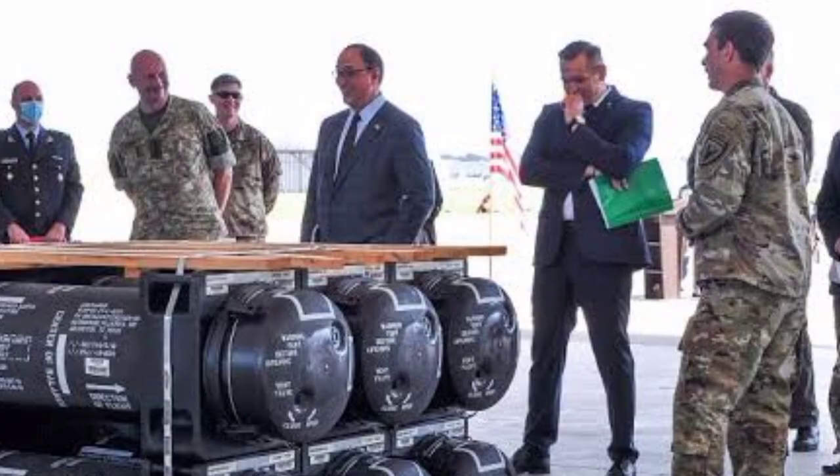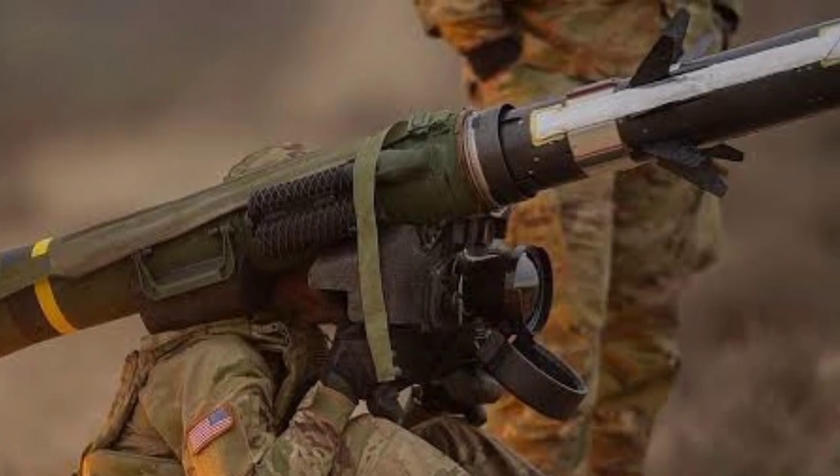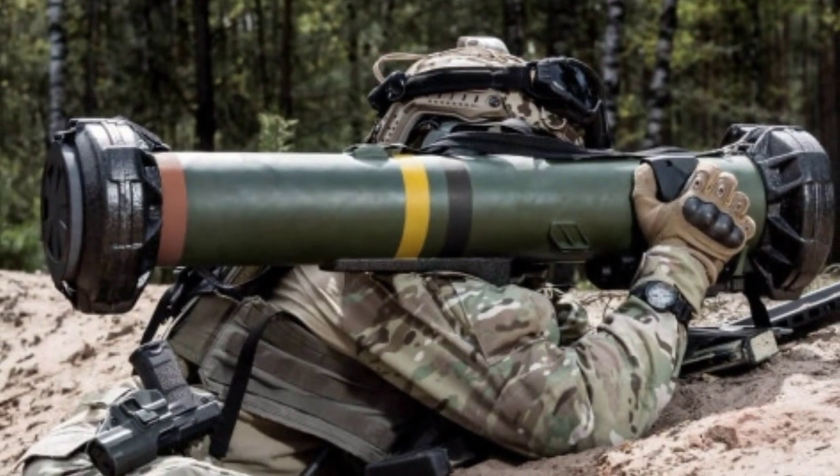Additional special features are the advanced tandem warhead, imaging infrared seeker, pre-launch target locking, and soft launch. Javelin can be fired safely from enclosures and closed combat positions.